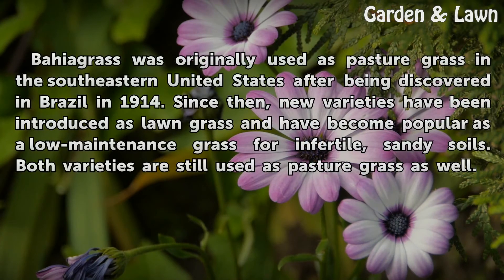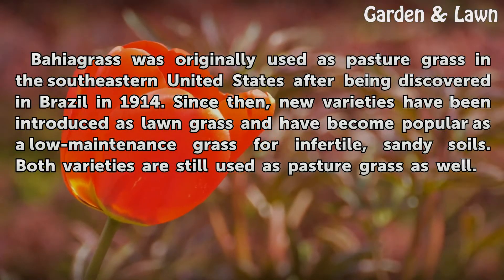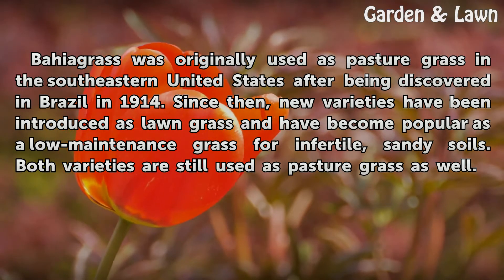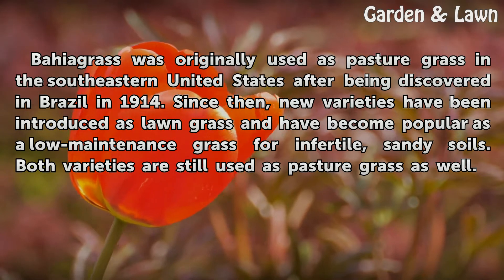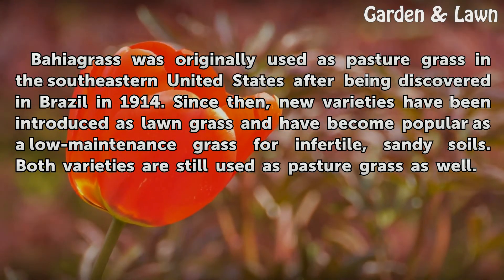Bahia grass was originally used as pasture grass in the southeastern United States after being discovered in Brazil in 1914. Since then, new varieties have been introduced as lawn grass and have become popular as a low-maintenance grass for infertile, sandy soils. Both varieties are still used as pasture grass as well.